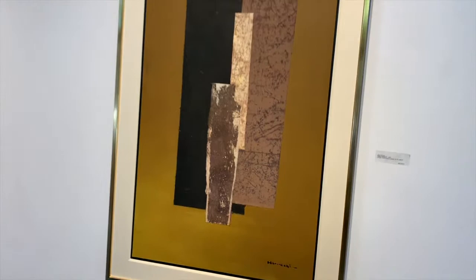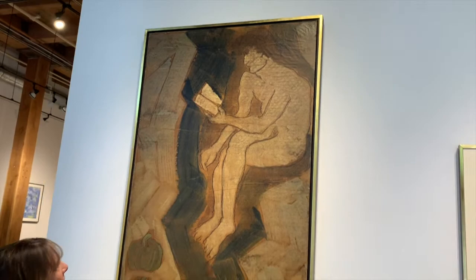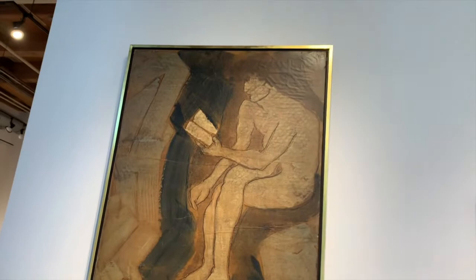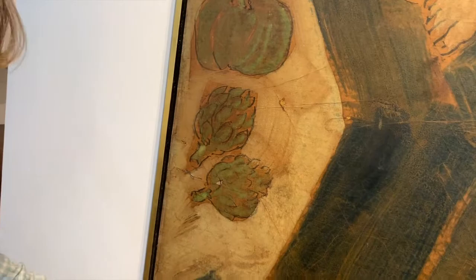And this, Guy Anderson, another master Northwest artist. And this piece here is 'Man Reading with Still Life.' Just beautiful. I love the bigness of it and those colors, very autumn. It's like artichokes, or like a pumpkin, or squash — yeah, from a garden.